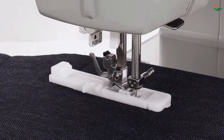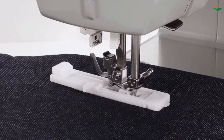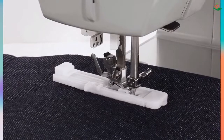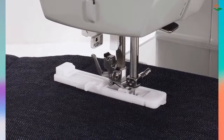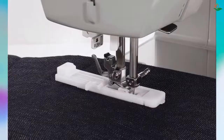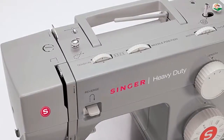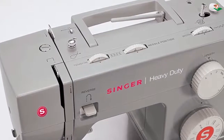Number five: Singer 4423 Heavy Duty Sewing Machine with included accessory kit. The Singer 4423 heavy duty portable sewing machine is the perfect machine for a wide variety of sewing projects, with 23 built-in stitches, a maximum sewing speed of 1,100 stitches per minute, and a powerful motor. This machine can sew through a variety of heavyweight fabrics quickly and easily.